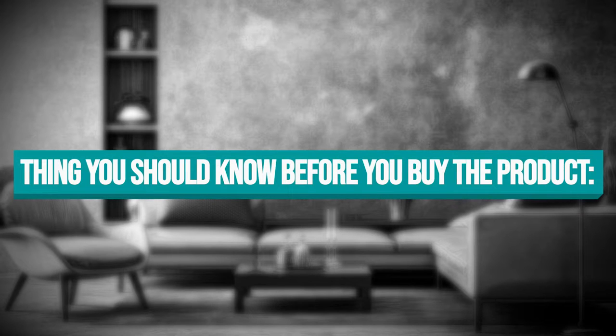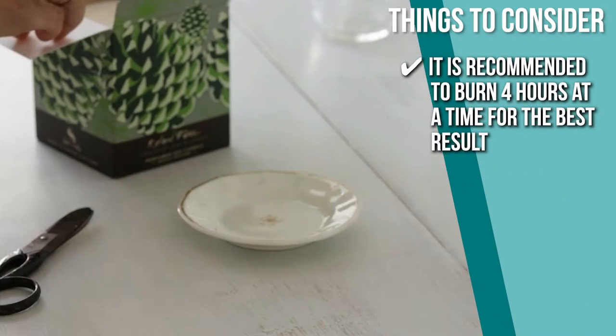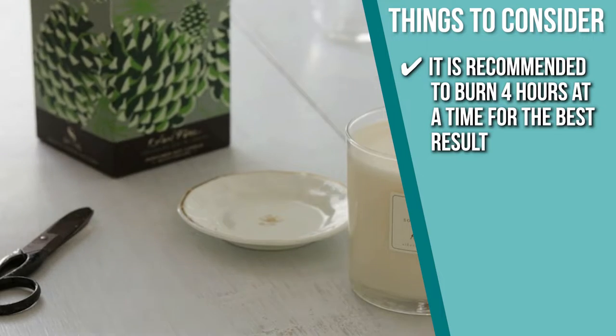Keeping all of that in mind, the thing you should know before you buy the product is it is recommended to burn for four hours at a time for the best result.